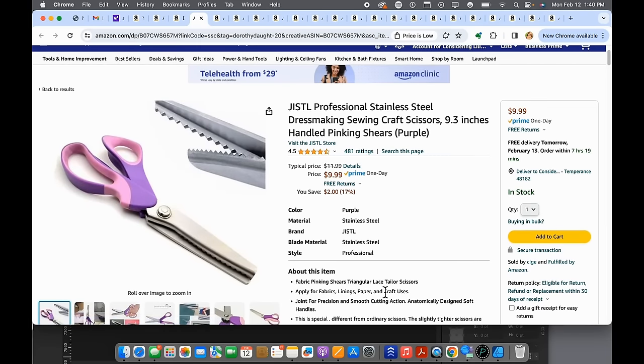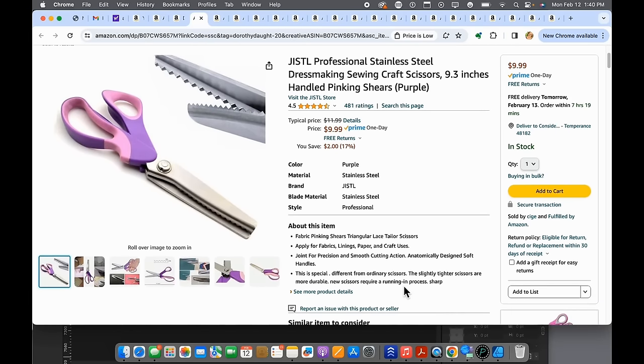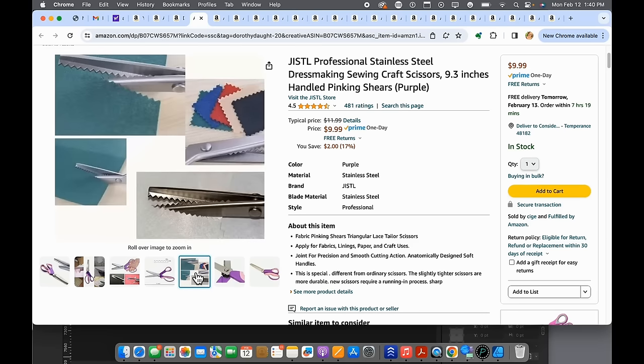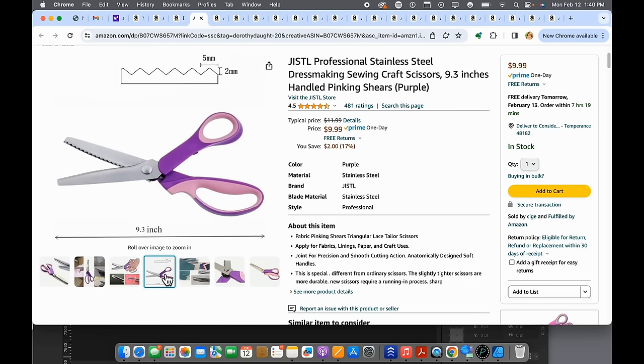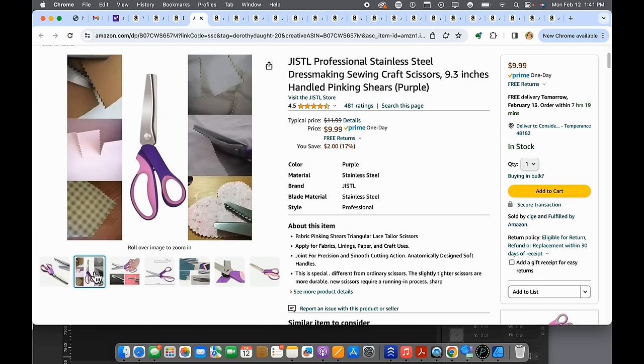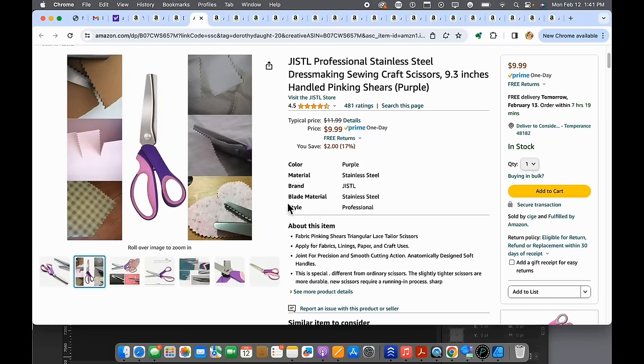Number eighteen — a lot of us think of pinking shears as old-fashioned, but everyone needs a good set. You don't need to break the bank on them. In bag making, when you're turning things and it's difficult to cut individual notches, you can use pinking shears instead. There are so many more reasons to use them beyond just keeping fabric from fraying. At $9.99, that's pretty good for a nice pair of scissors.